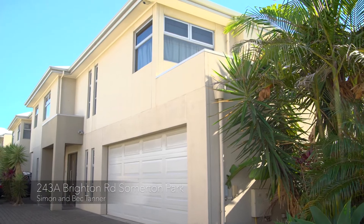Sunrise or sunset walks down by the beach. Movies on a Friday night with family and friends in the cinema room. 243A Brighton Road is the place to live.